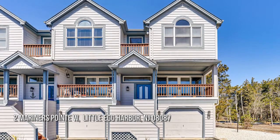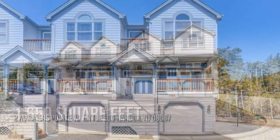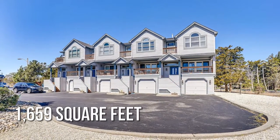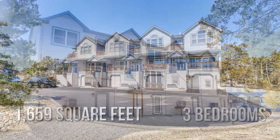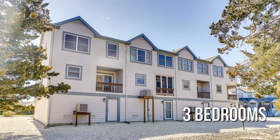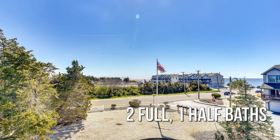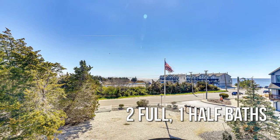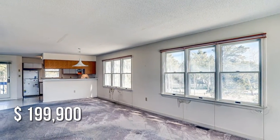Looking for the home of your dreams? This lovely property offers over 1,600 square feet of living space, featuring three bedrooms with two full and one half bathroom. This property is currently listed for under $200,000.